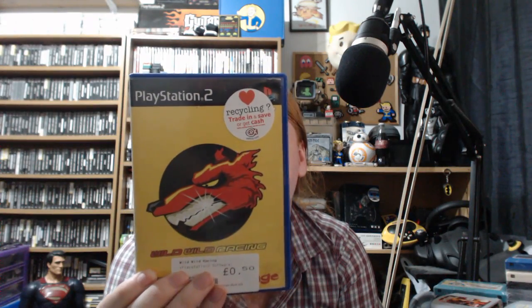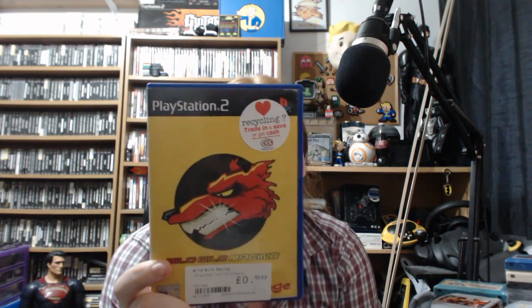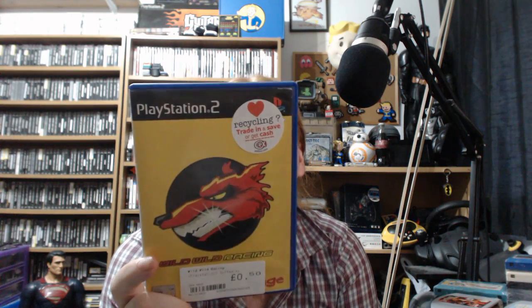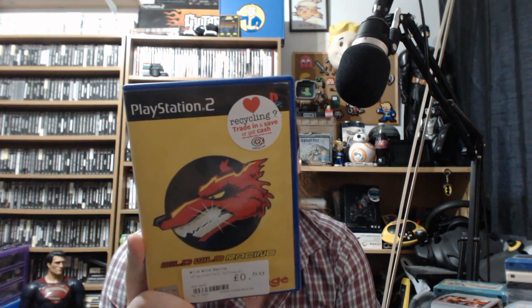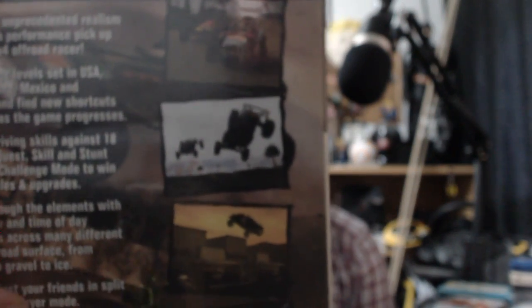It's probably dreadful, but hey, I can now proudly say I have Paddington Bear in my game collection. Next: Wild Wild Racing - 50p, it's a racing game, you can't expect much. 'Experience unprecedented realism in this high-performance pickup-and-play 4x4 off-road racer. Huge levels set in USA, India, Iceland, Mexico and Australia.' It's just a generic racing game - that picture on the back says everything about it.